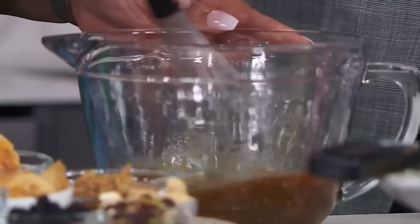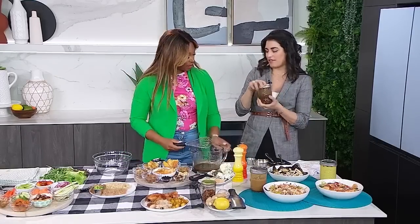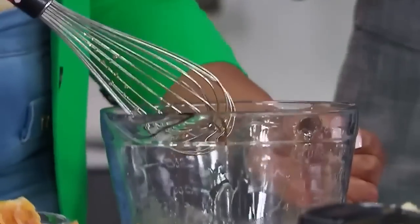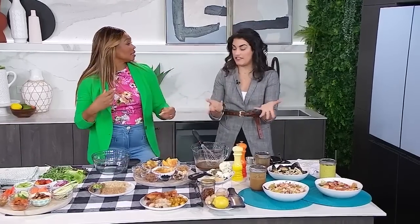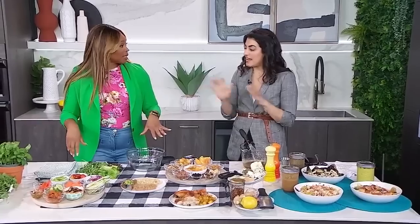Make a big batch and it could last up to two weeks in a sealed glass jar in the refrigerator. Super easy. The best way to do it though is in a blender, because you don't have to chop anything — the blender will do the work for you. That's a fun way to do it too.